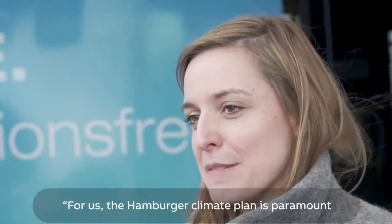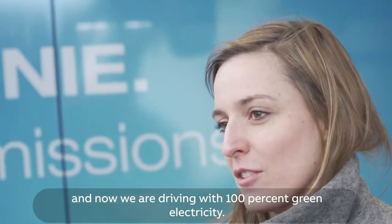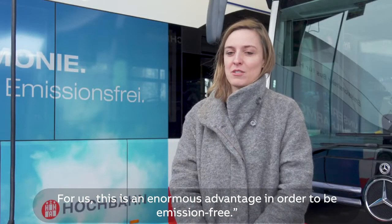The climate plan is in the background. They are also focused on getting away from fossil fuels, and are now driving with 100% eco-electricity. For them, it is an enormous advantage to be emissions-free.